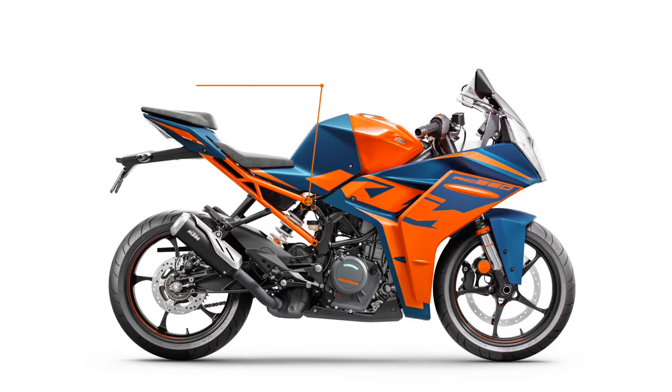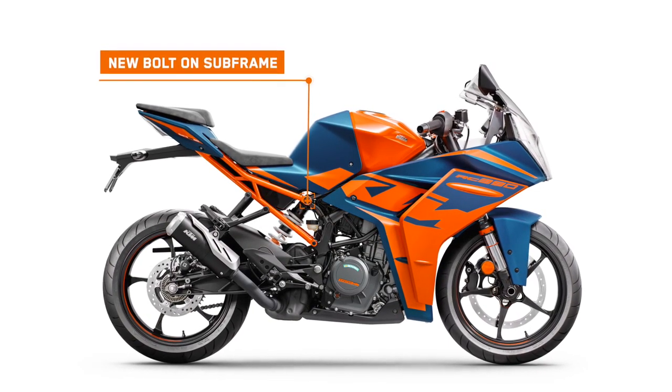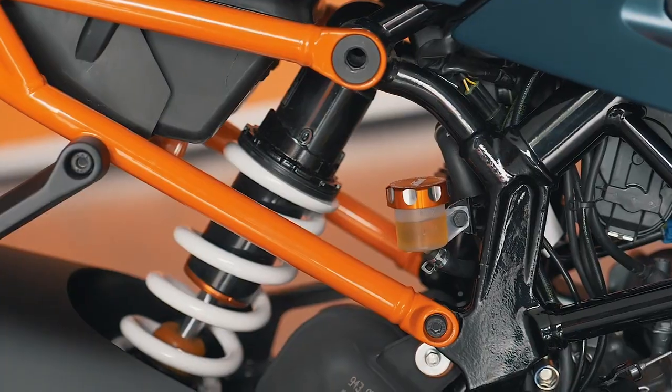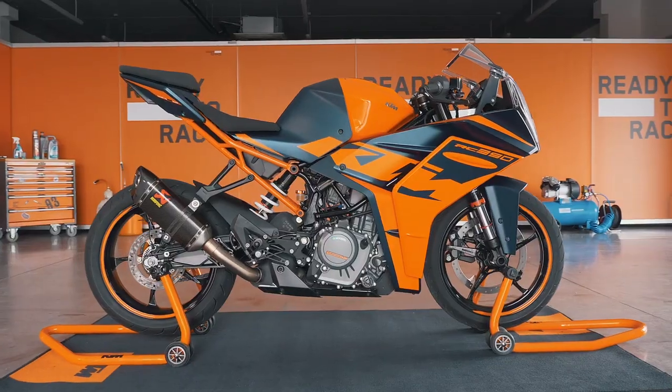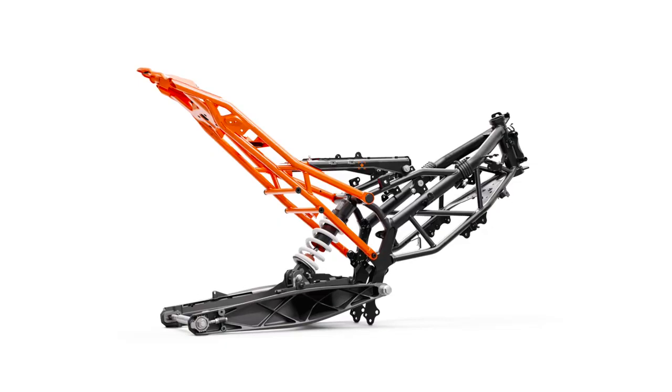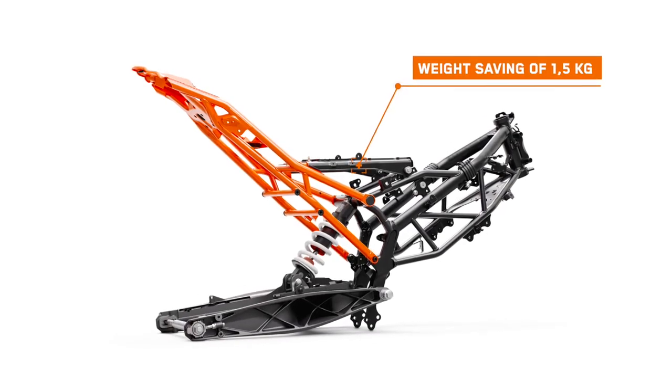Also new for this model year is a bolt-on subframe. This has benefits in terms of weight but also, with its contrasting colour to the mainframe, has a striking visual appearance. With this new design of the reduced-weight mainframe and bolt-on subframe, we've achieved a weight saving of one and a half kilograms.